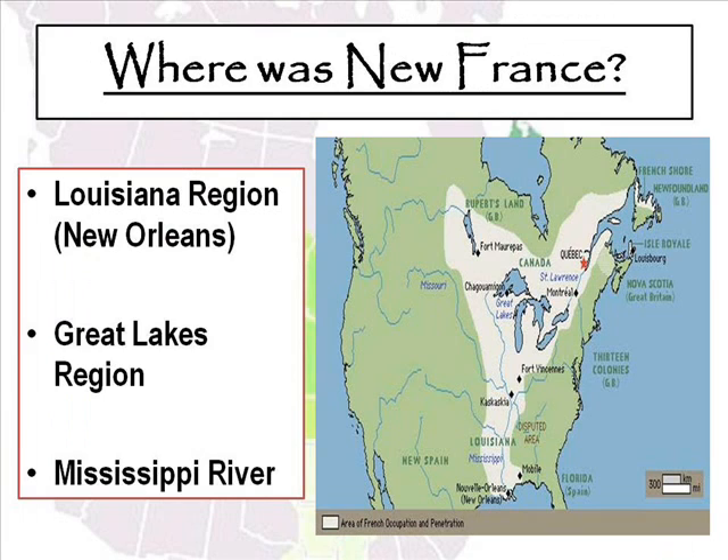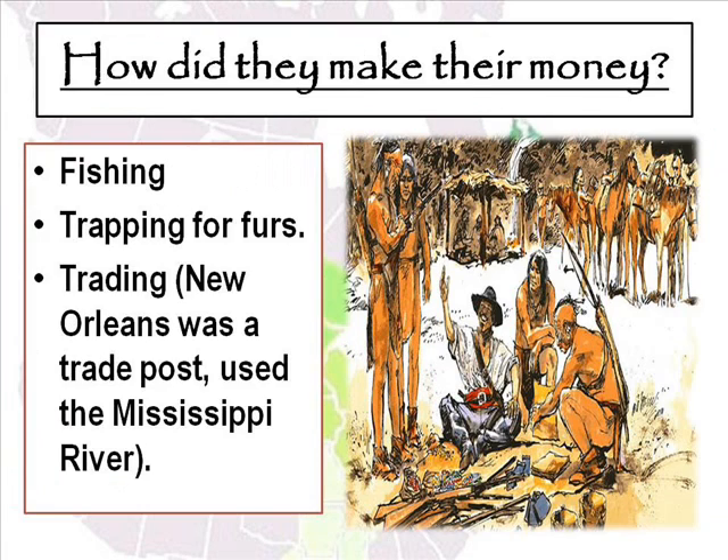Now we're going to look at the colony of New France. New France started out in the Louisiana region, in present-day New Orleans, and moved all the way up to the Great Lakes region and along the Mississippi River Valley. You can see that lighter portion of the map — that's where New France was. The people of New France made their money through fishing and trapping for furs, which was a huge industry. The fur trade literally wiped out a lot of smaller animals such as beavers, skunks, mink, and otters. New Orleans was a major trade post, and they used the Mississippi River, which was a huge port that the French were able to control.